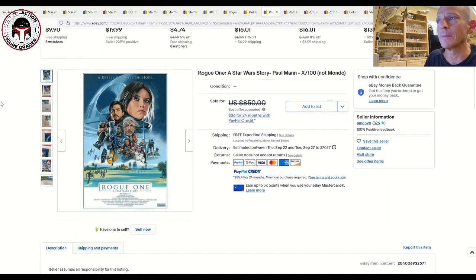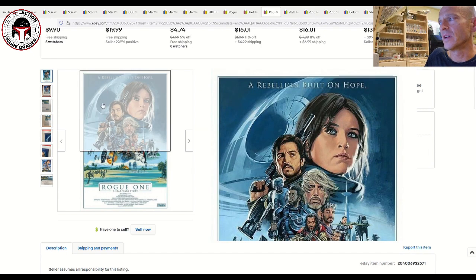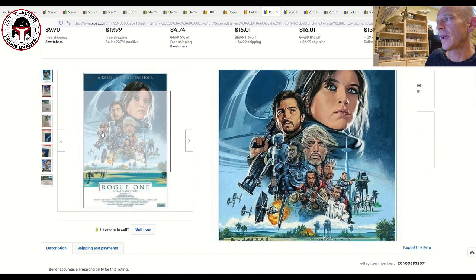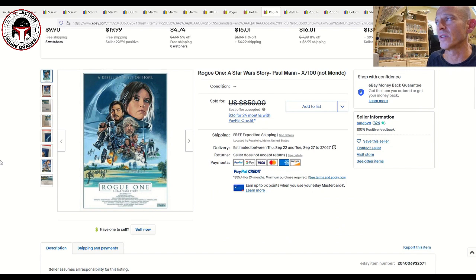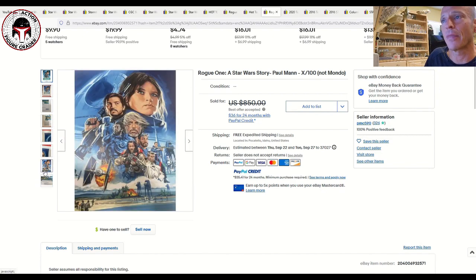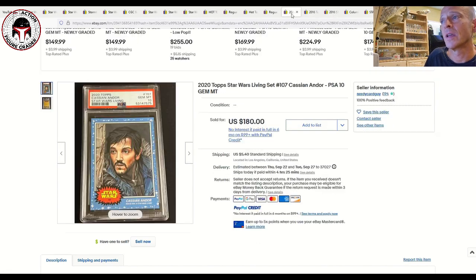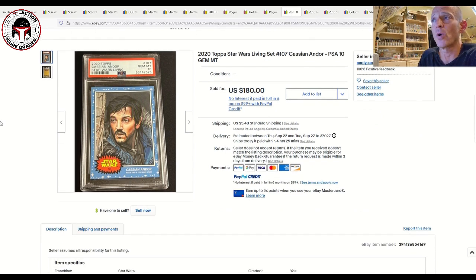Now let's dig into some non-action-figure items. This is a Rogue One movie poster — they only produced 100 of these, made by Paul Mann. It's a beautiful poster; admittedly I don't collect posters because I don't have the room to display them. It was listed for $850 and the final sale price found on 130point.com was $820. Clearly there are movie poster collectors willing to pay big money for these very exclusive low print run pieces.